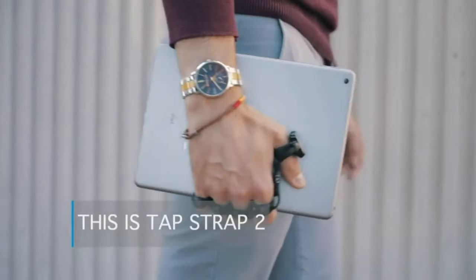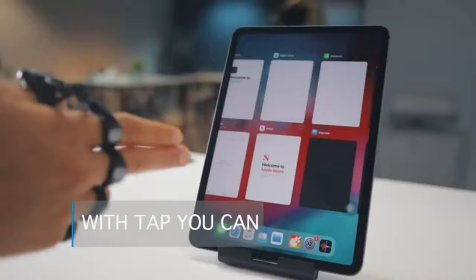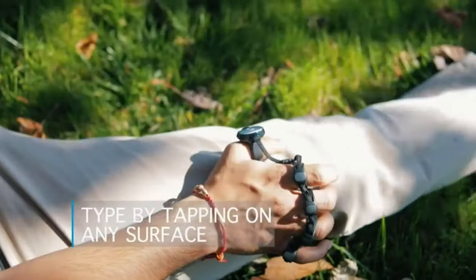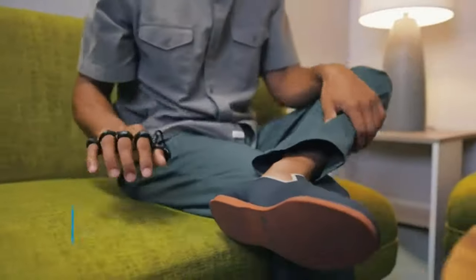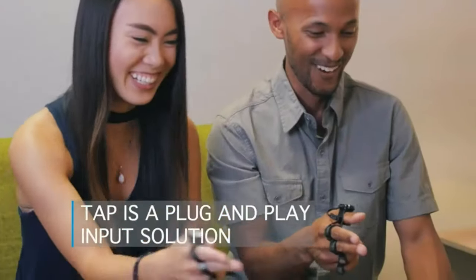AirPoint Finger Wearable Presenter. With the AirPoint Finger Wearable Presenter, you can take command of your presentations like never before. Simply wear the lightweight and ergonomic device on your finger and move freely around the room without being tied down to a podium or computer. Effortlessly navigate slides, play multimedia,